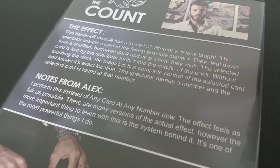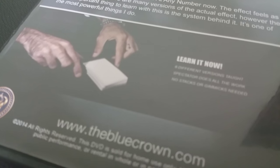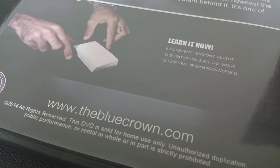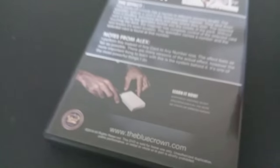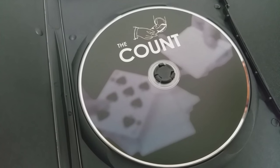Without touching the pack at all, the magician has complete control as to what number the location will be in the deck. It can also be done with the spectator naming a number, or the magician naming a number. There are six different versions of this effect taught on this DVD, and it's a pretty cool plot.